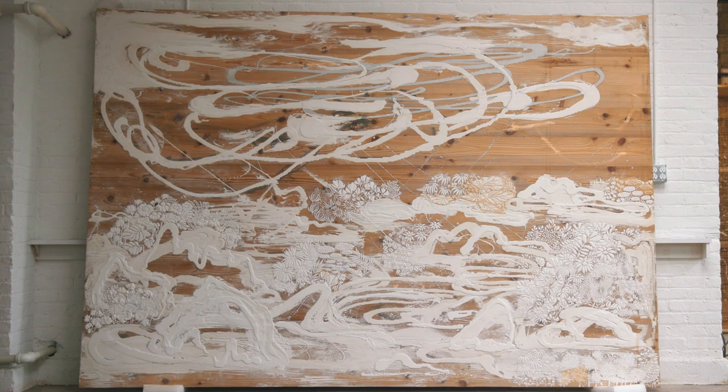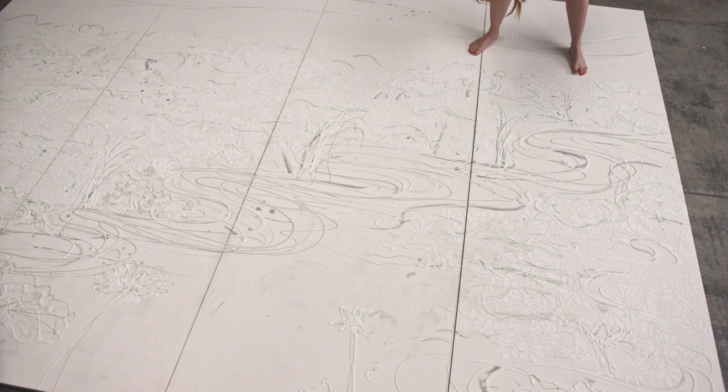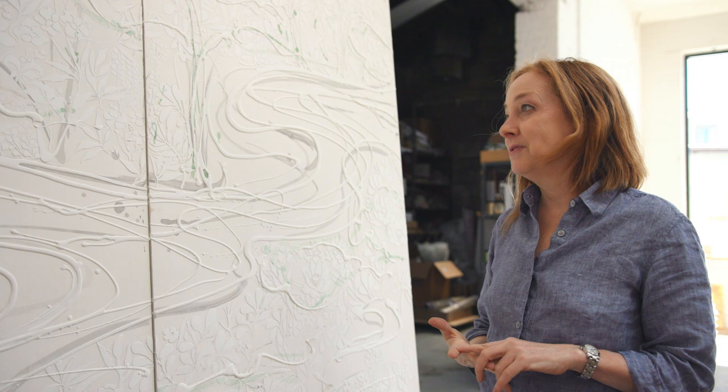There's always this tension between something that's very free and gestural and letting the materials do what they want to do. It's not a coincidence that I use a lot of materials that have a very liquid form.